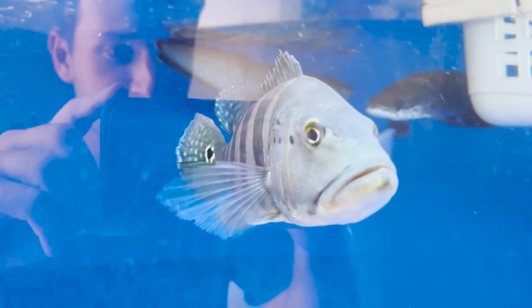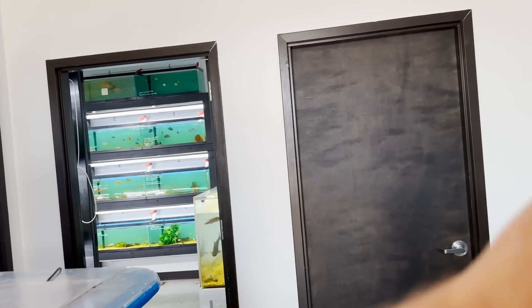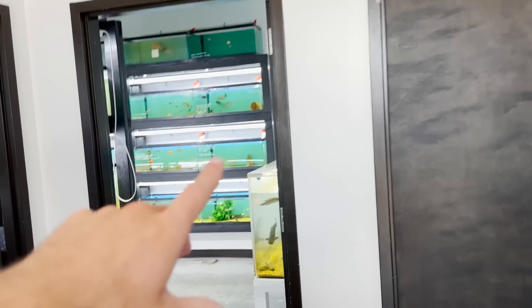We got the peacock bass coming up. Check out how cool this guy is. Another peacock bass, little pikes down there, but they have so many more tanks. There's tanks back there, more tanks over here. I want to take you all around and show you some of the awesome fish they have besides the stingrays.